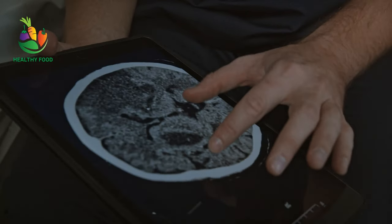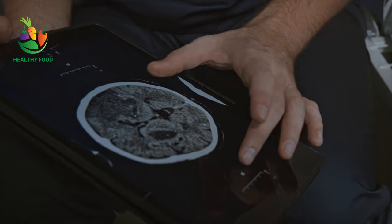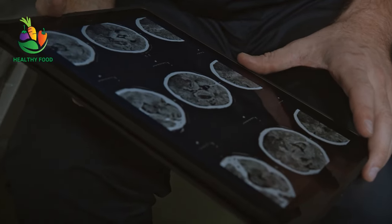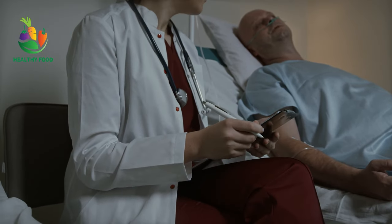Overall, a healthy, balanced diet that includes plenty of fruits, vegetables, whole grains, and lean proteins is the best choice for reducing the risk of cancer. It is also important to limit the intake of processed and red meats, sugary beverages and foods, alcohol, and fried and grilled foods.